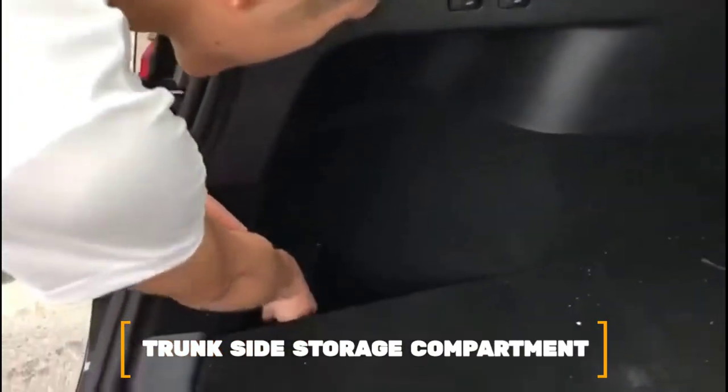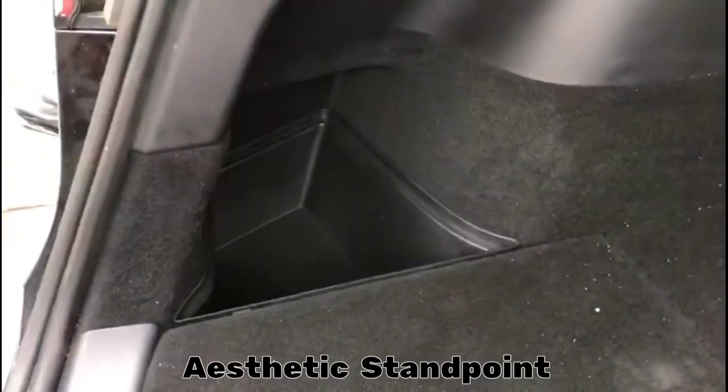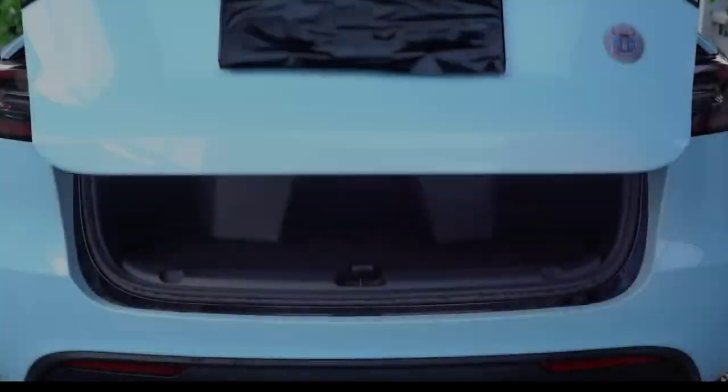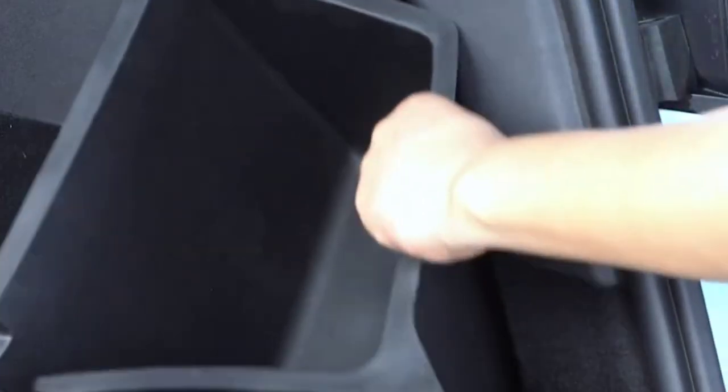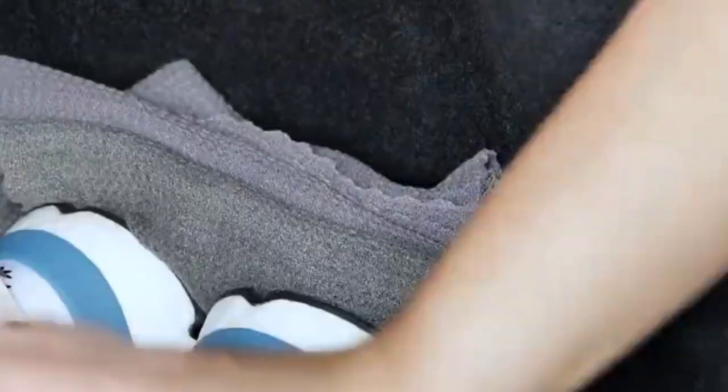Number 13: Trunk Side Storage Compartment. The trunk side storage compartment was created to give the side storage areas of your trunk an improved appearance from an aesthetic standpoint, creating a more factory-fresh appearance for the trunk of your Model Y. Simple procedures for installation and removal — just put the Evanex Trunk Side Storage Compartment in the side storage areas of your Model Y trunk and you're done.